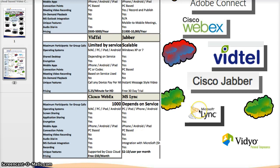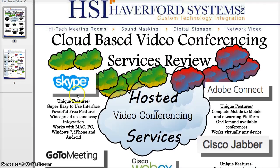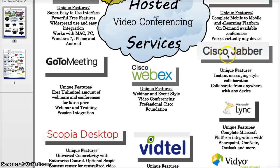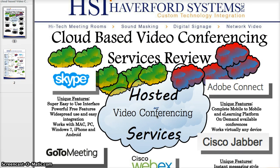Overall, I would suggest that you try a few of these. If you're interested in VidTel, Haverford Systems can set you up with a free trial. If you're looking for demos of any of these or more information, please visit www.haverford.com and we can get you started with web-based video conferencing and help you select which service would fit you best. Thanks, bye.